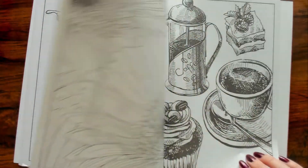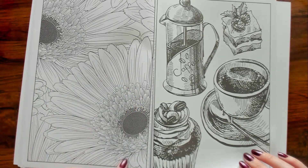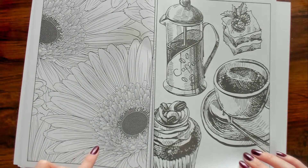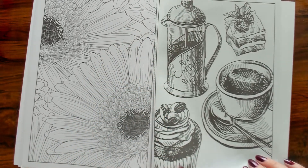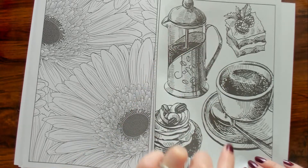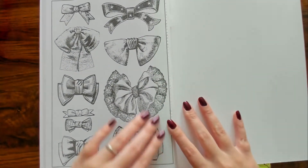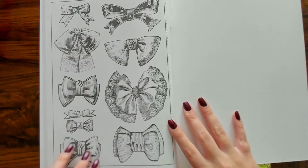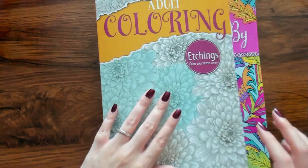When I saw this book I was like, this is different. These are sunflowers for sure, right? Maybe not — I don't know. And then you have coffee and little cakes. And then a bunch of different bow ties. I got this at the Dollar Tree — I thought it was just very interesting.